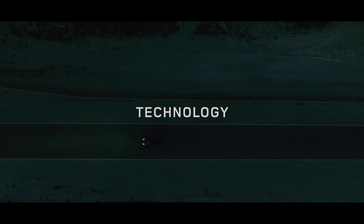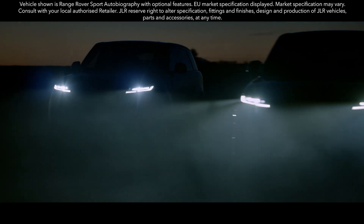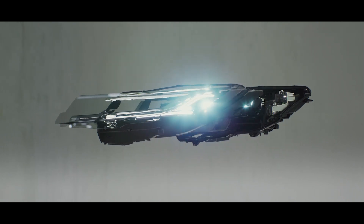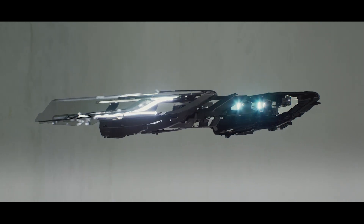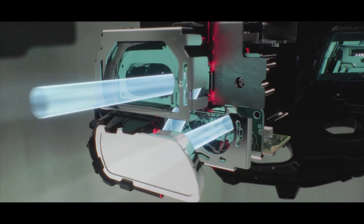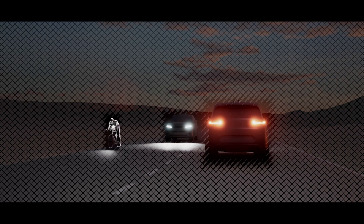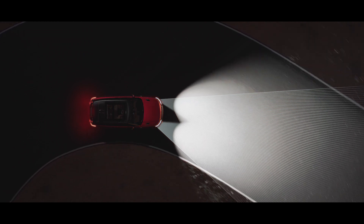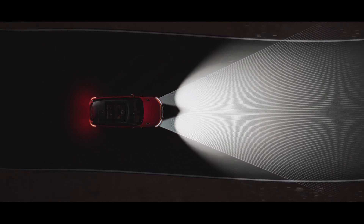The new Range Rover Sport is more technologically advanced than ever. Digital LED headlights with signature daytime running lights provide brilliant visibility with a range of up to 500 meters. Each headlight uses 1.3 million digital micro-mirror devices to precisely tailor the beam pattern, masking up to 16 individual objects to optimize illumination and minimize the risk of dazzling other road users. Adaptive front lighting uses navigation data to pre-emptively follow the road ahead for greater visibility, optimizing the driving experience in all conditions.